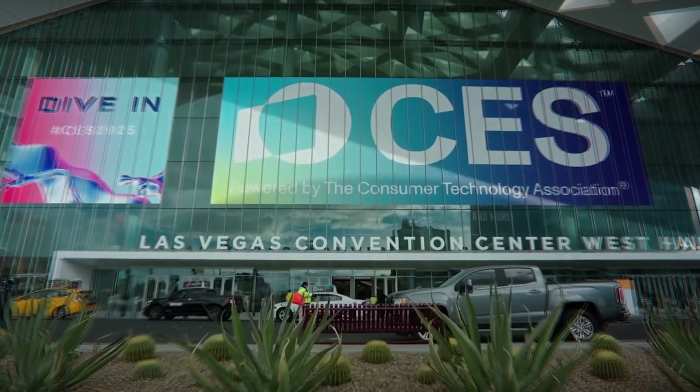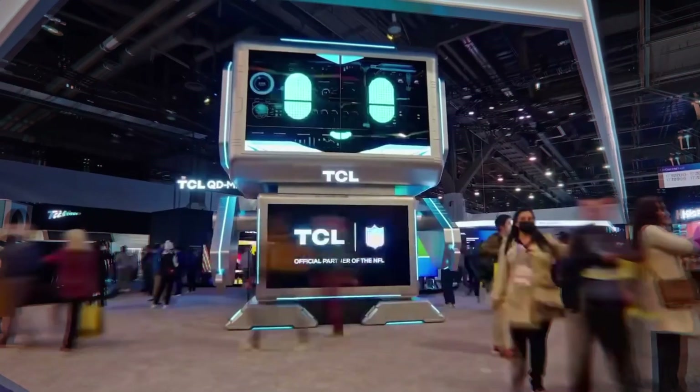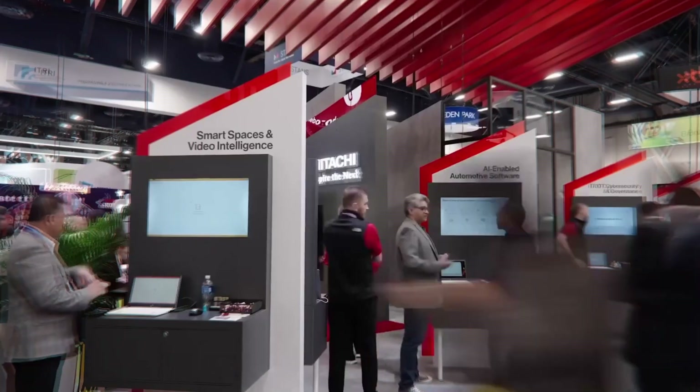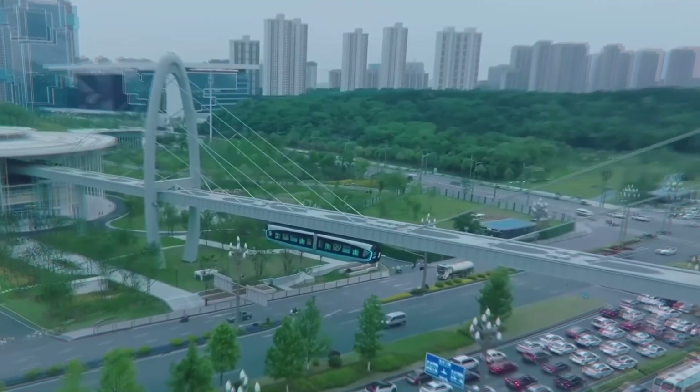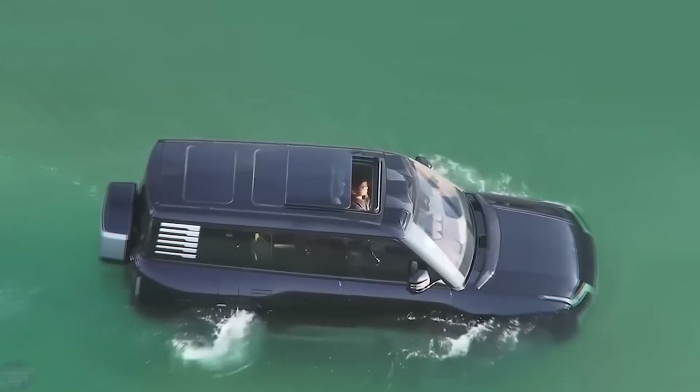Hey everyone, I just spent the entire day exploring CES 2025, and I'm still trying to process everything I saw. The future is here, and it's wild.